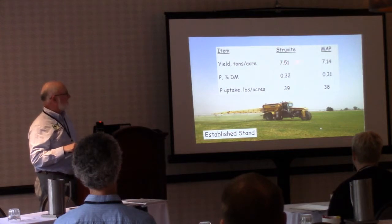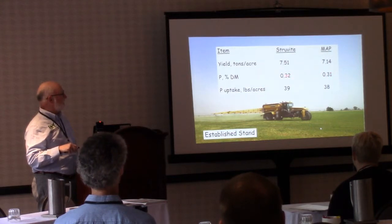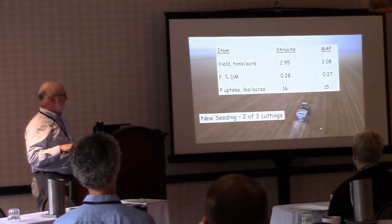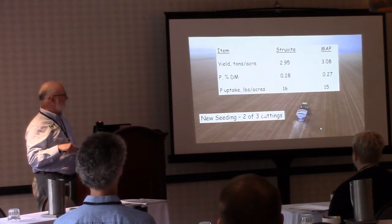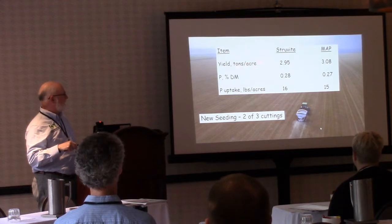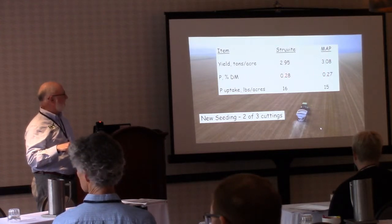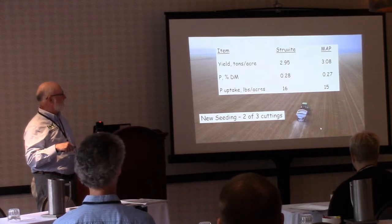Looking at yields on the established stand — a four-cutting scheme — it was 7.5 tons versus 7.14 tons per acre, a slight numerical advantage to struvite. Percent phosphorus in the forage was 0.32 versus 0.31, and phosphorus uptake was right around 38 to 39 pounds per acre. On the new seeding, yield data was available for two of three cuttings at about 2.9 and 3.1 tons — very similar between treatments. Phosphorus levels were around 0.28 and 0.27, with P uptake at about 16 and 15 pounds per acre.